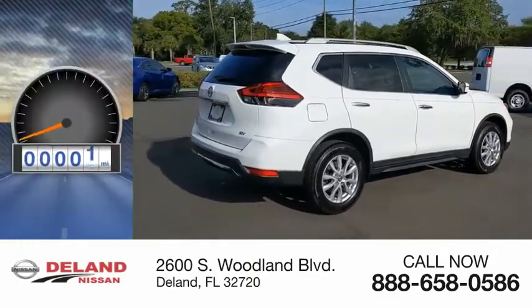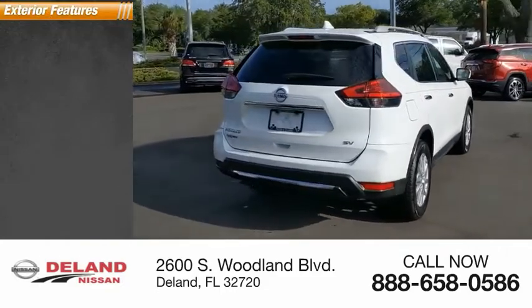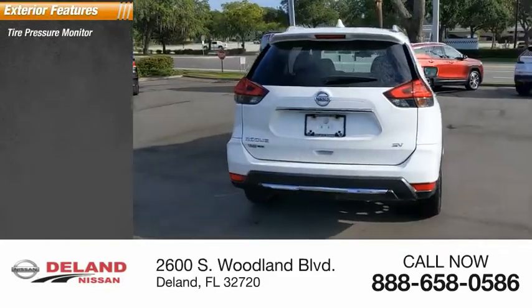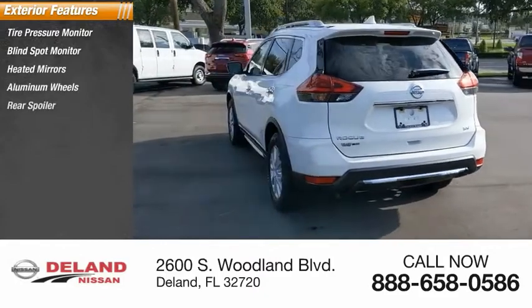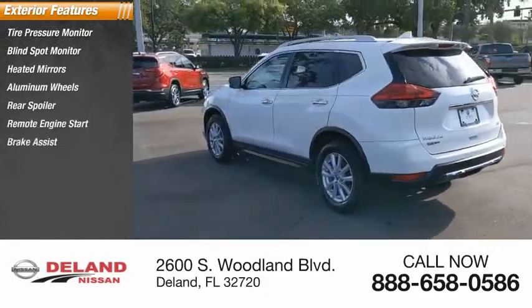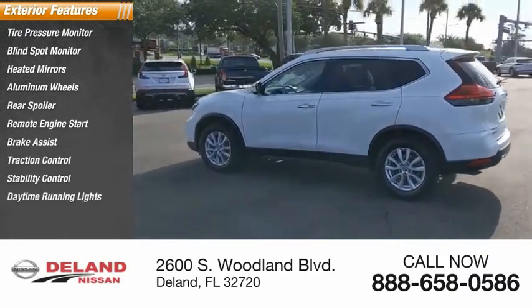This vehicle has less than 90,000 miles. Here are some of this vehicle's great options: tire pressure monitor, blind spot monitor, heated mirrors, aluminum wheels, rear spoiler, remote engine start, brake assist, traction control, stability control, daytime running lights.